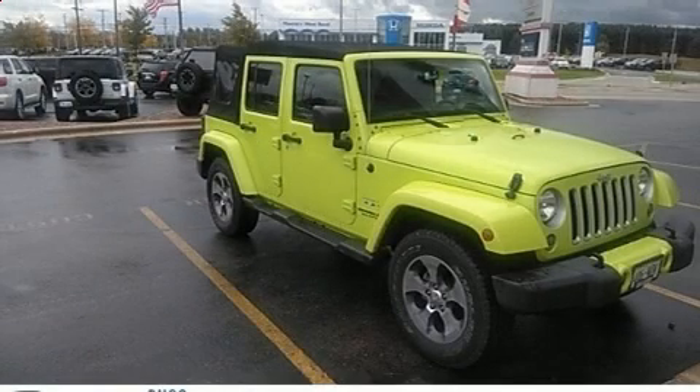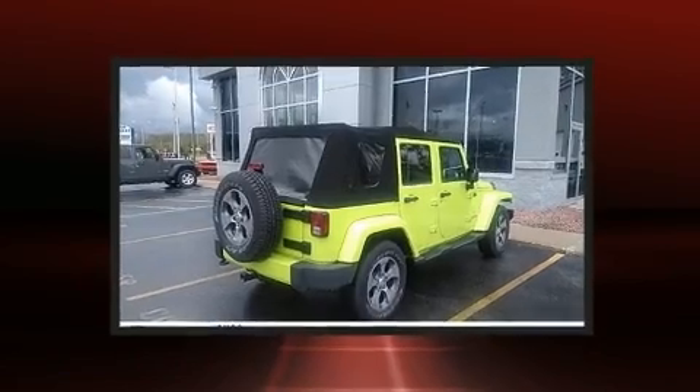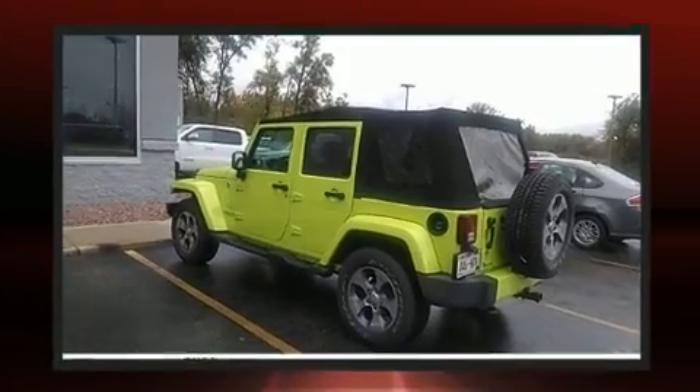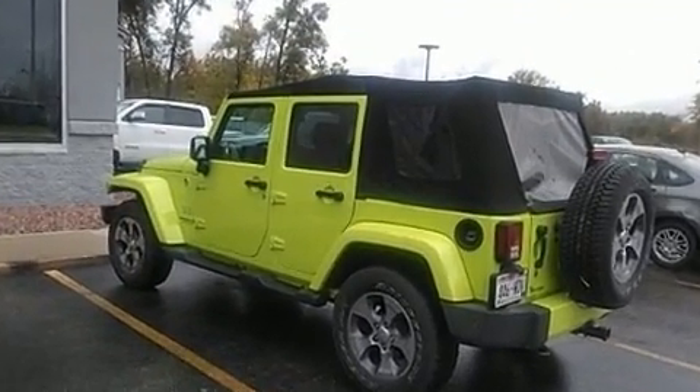The 2016 Jeep Wrangler JK Unlimited. Smooth gear shifts are achieved thanks to the refined six-cylinder engine, providing a spirited yet composed ride and drive. Four-wheel drive allows you to go places you've only imagined.